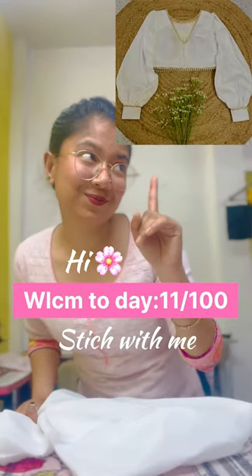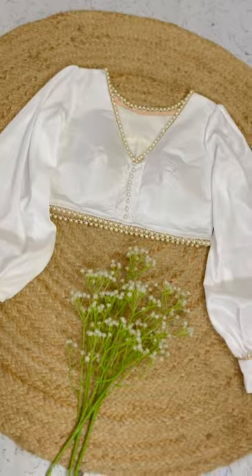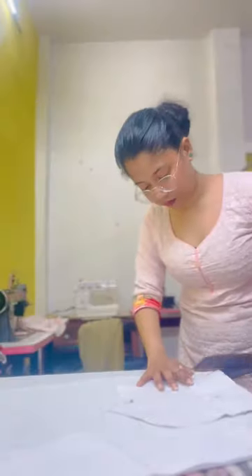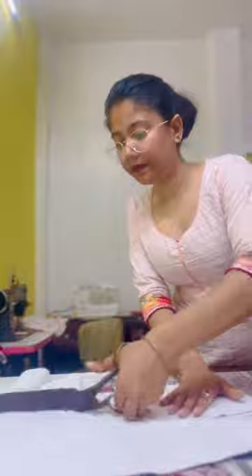Tada! Hi everyone, welcome back to day 11 of stitch with me. Today I am making this beautiful top comb blouse for my beautiful birthday girl as she is turning 26. Now I will cut all the patterns and go through the stitching process.